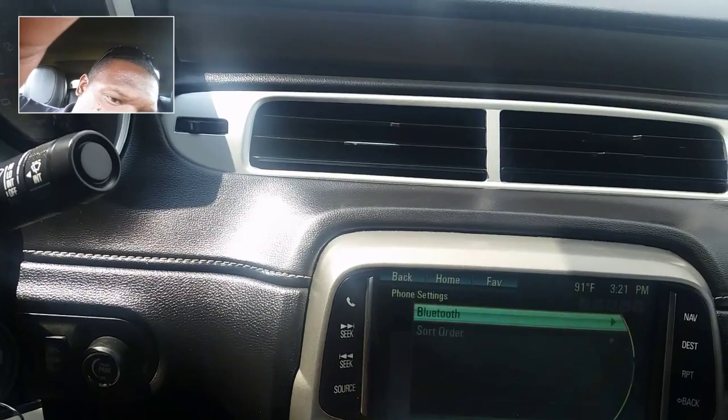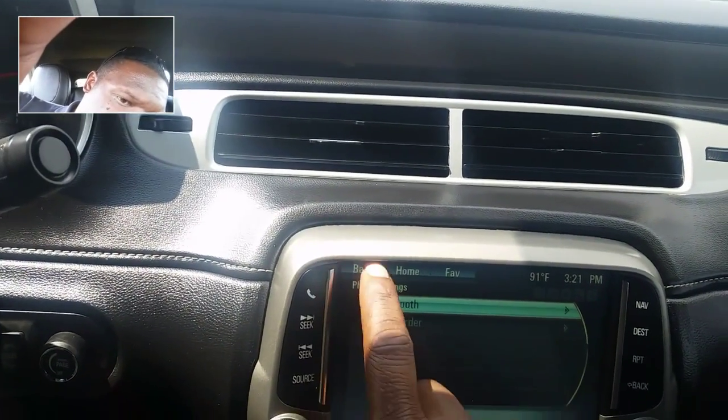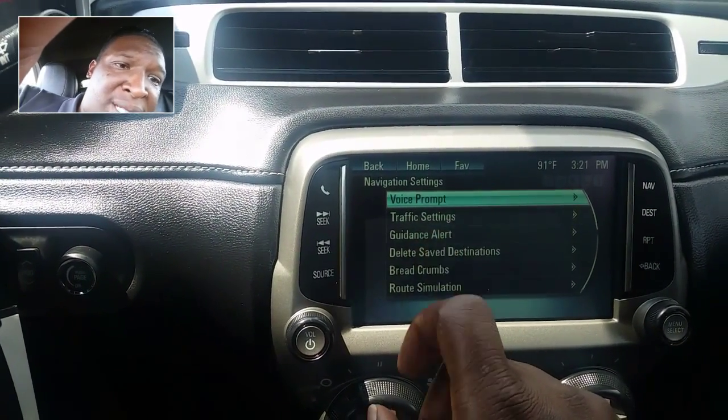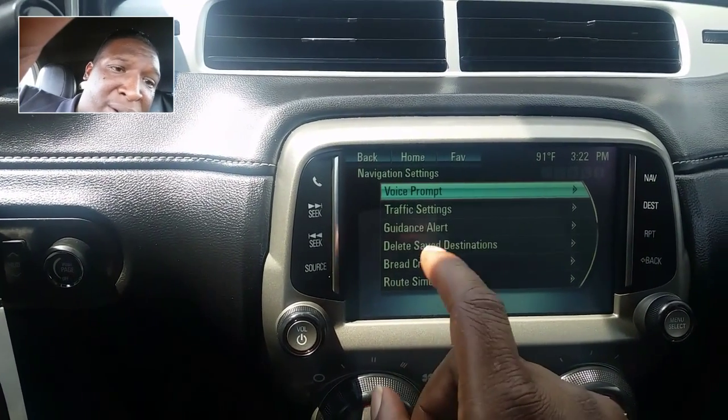Your phone settings is your Bluetooth and that's pretty much it. Once your Bluetooth is connected, that's it for that. Navigation settings: you've got your voice prompt, your traffic settings, your guidance alert, delete and save destinations, breadcrumbs, route.